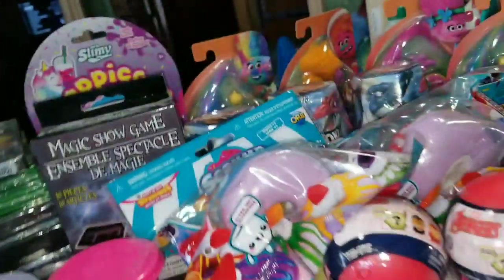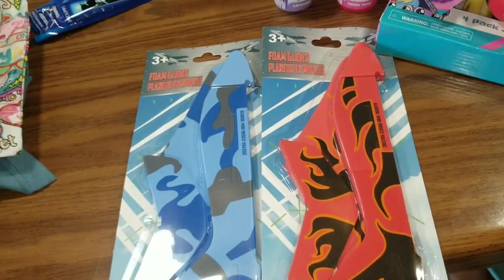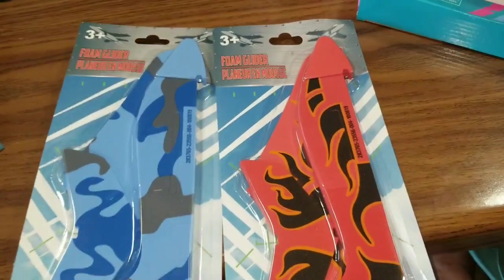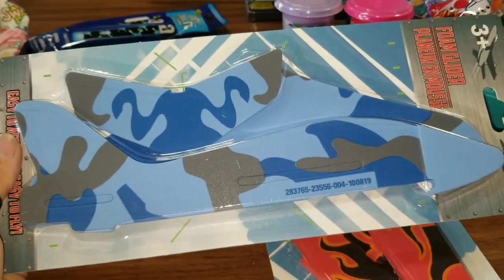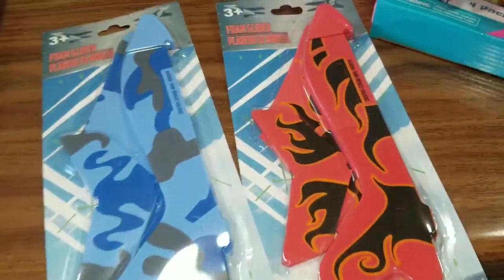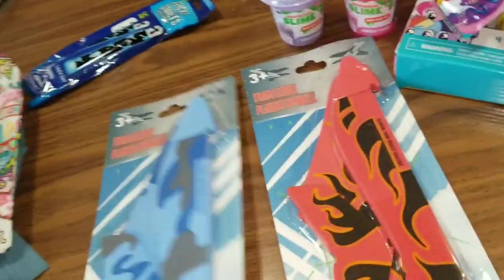The next thing I want to show you are these foam gliders. They say they are easy to assemble and easy to fly, so hopefully that is the case. I picked up this one for my nephew, and then I picked up the red one for my niece. I don't know if you guys remember playing with them when you were little — those little wooden airplanes — and that's kind of what this reminded me of, but way cooler. Of course I had to grab those.